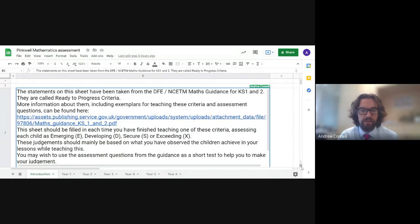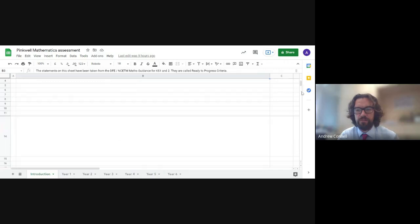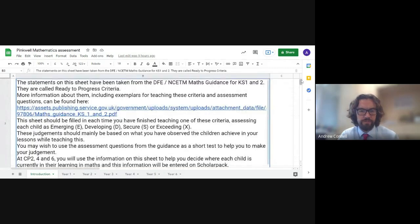The expectation for our teachers is that they'll fill in this sheet each time they've finished teaching one of these criteria. In the columns — and I'll show you what each year group sheet looks like in a moment — they would just put a letter for either emerging, developing, secure, or exceeding, which fits with our assessment system within the trust where we enter assessments onto Scholar Pack at the different checkpoints. They would use these judgments at the checkpoints to decide what they would enter, basing their judgments mainly on what they've observed children achieving in lessons, but they may also use the assessment questions from the guidance as a short test to help make their judgment.